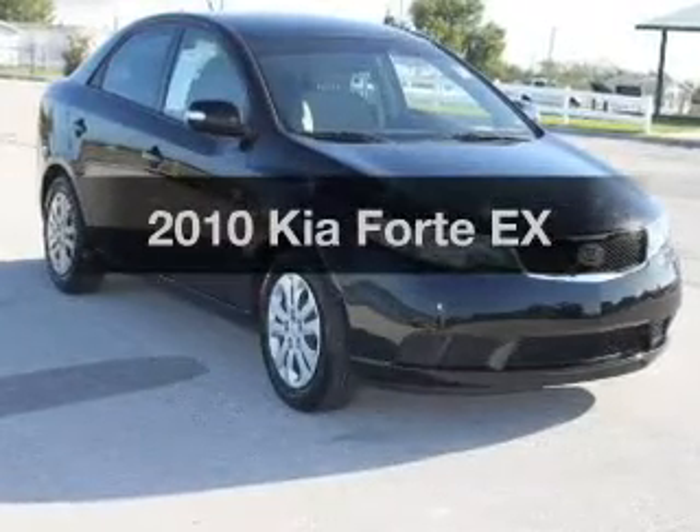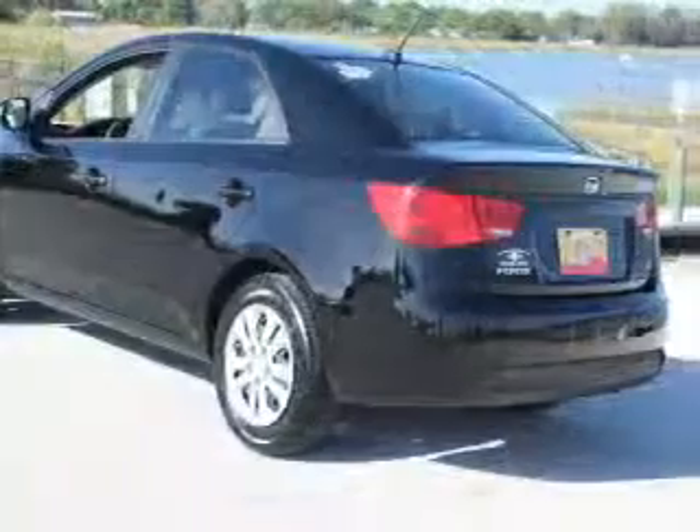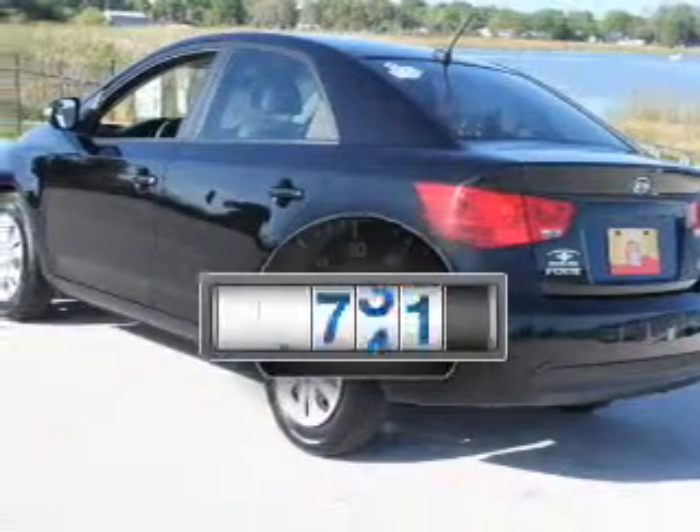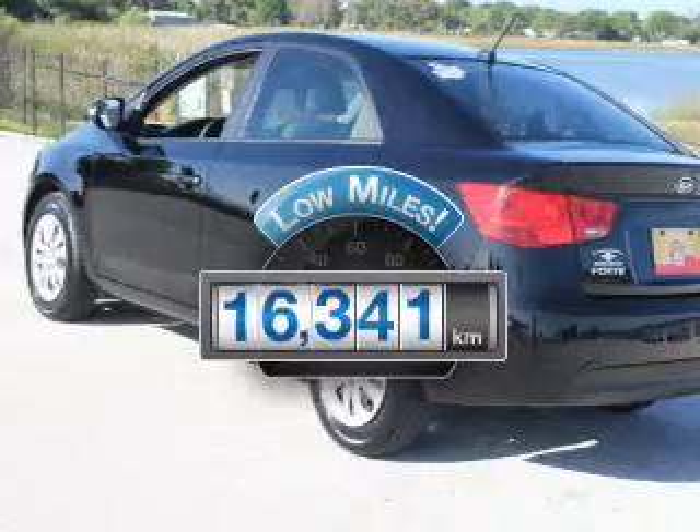Imagine yourself in this 2010 Kia Forte. Everything you need under one roof with this great vehicle. Why worry about high mileage? Choosing a ride with lower mileage is the right choice for your busy life.